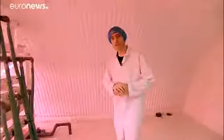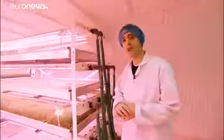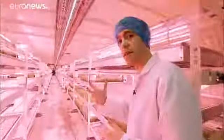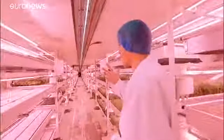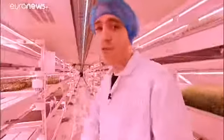During the Nazi bombing campaign, this air raid shelter provided safety to 8,000 Londoners. Fast forward to 2019, it has now been transformed into a subterranean farm specializing in growing sustainable food for an ever-growing population.